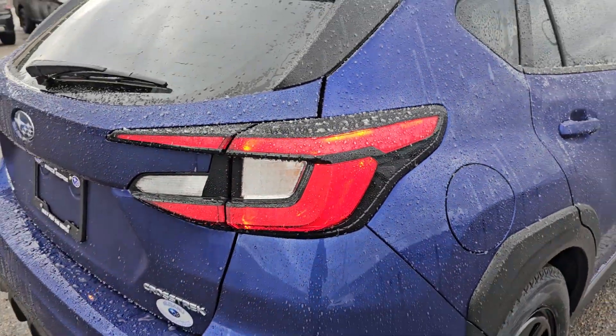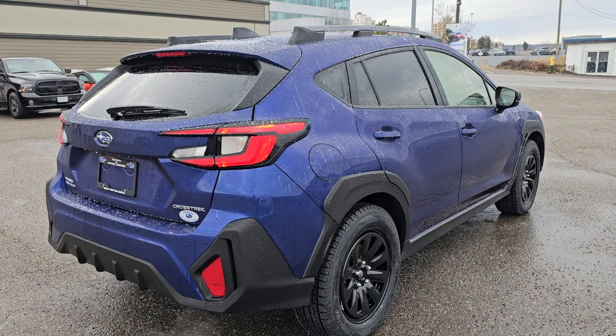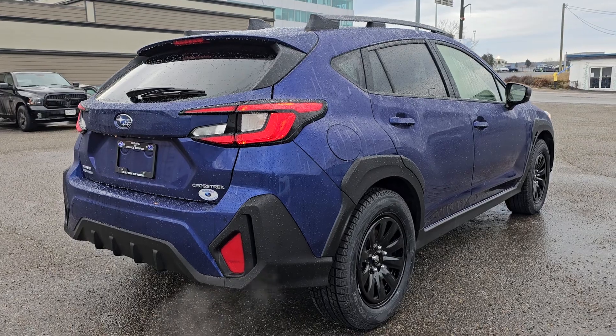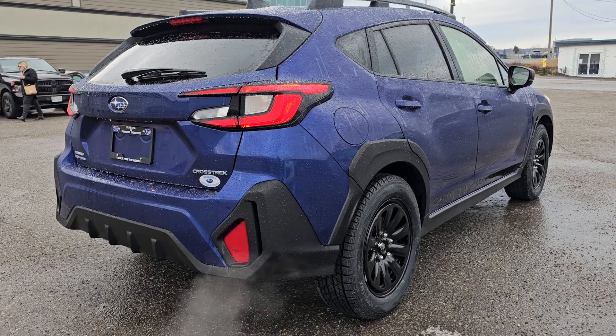New style taillight. If you've watched any of my other videos, you'll know this is my favorite view of the Crosstrek — I really like this rear three-quarter view, I think it's fantastic, very sharp looking.